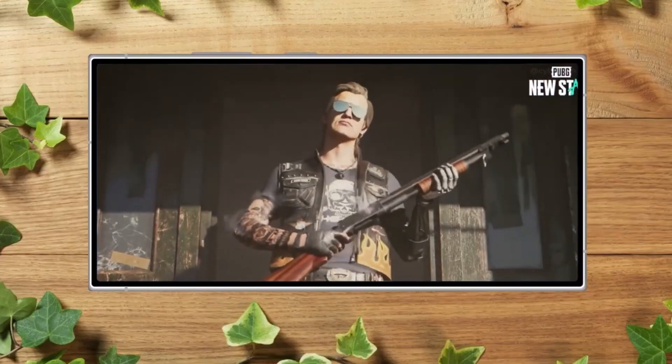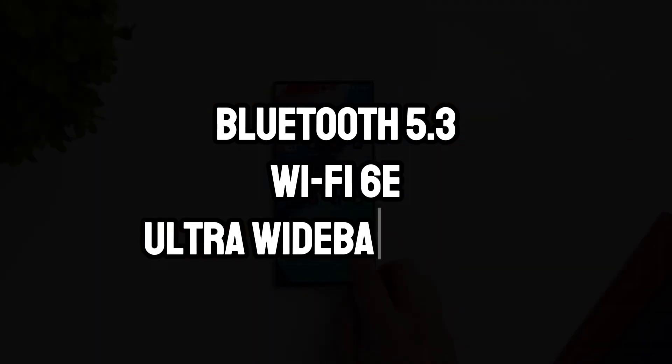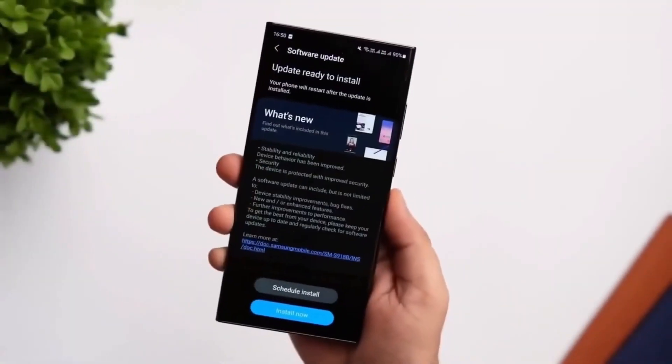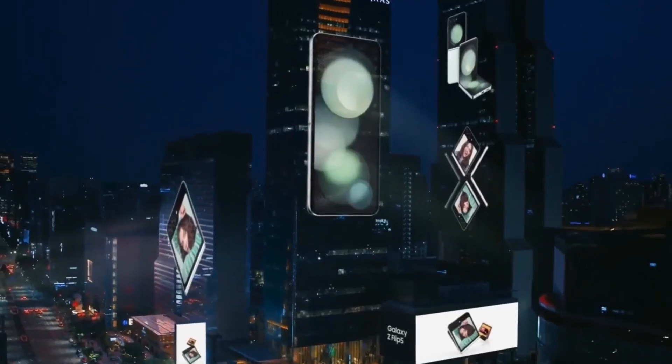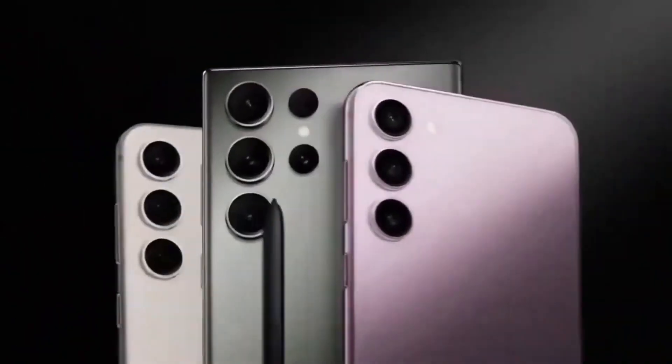Connectivity and additional features: The S24 Ultra is equipped with a full suite of connectivity options including Bluetooth 5.3, Wi-Fi 6E, and Ultra Wideband (UWB). These features ensure the S24 Ultra is ready for any kind of wireless interaction, whether connecting to the latest Wi-Fi networks or pairing with a wide range of devices.